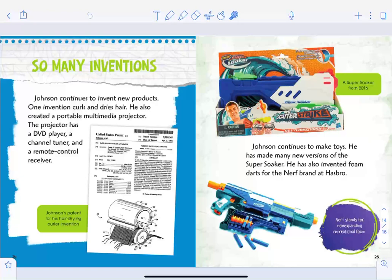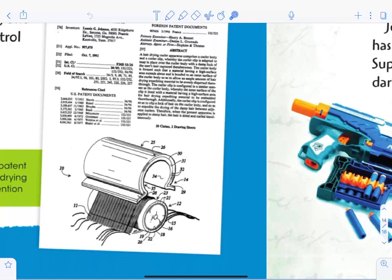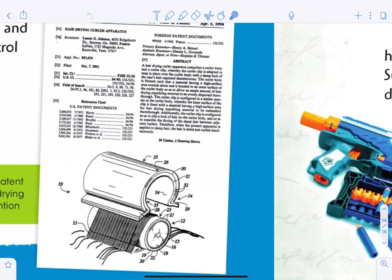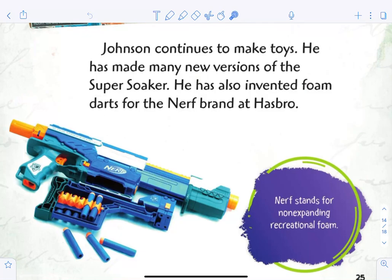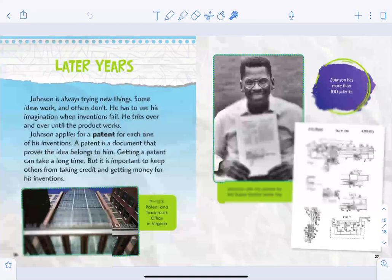Johnson continues to invent new products. One invention curls and dries hair. He also created a portable multimedia projector with a DVD player, a channel tuner, and a remote control receiver. Here's a Super Soaker from 2016 — Johnson continues to make toys and has made many new versions. He has also invented foam darts for Hasbro's Nerf brand. Nerf stands for Non-Expanding Recreational Foam. He invented the darts for the Nerf gun — what an important inventor!